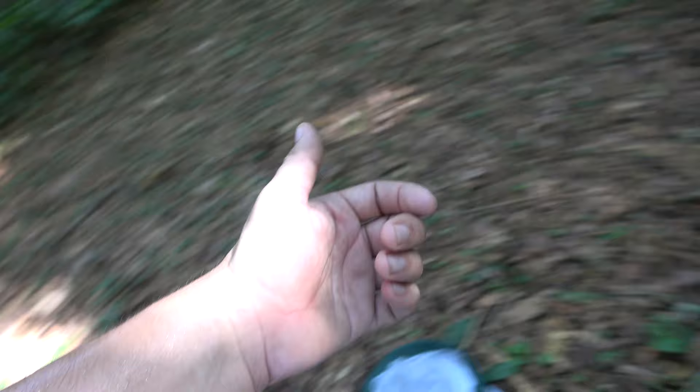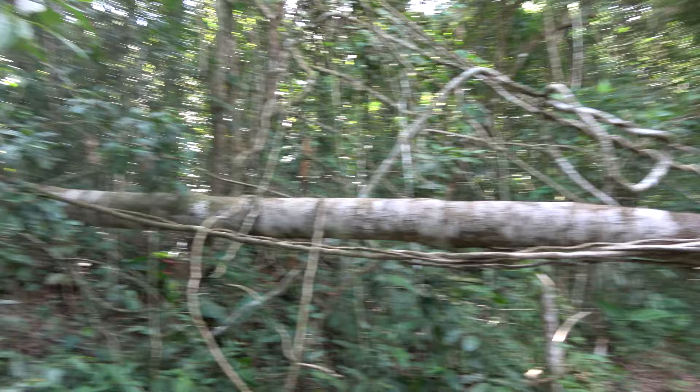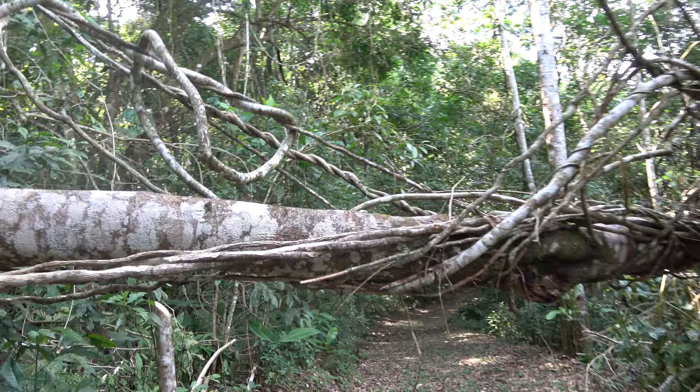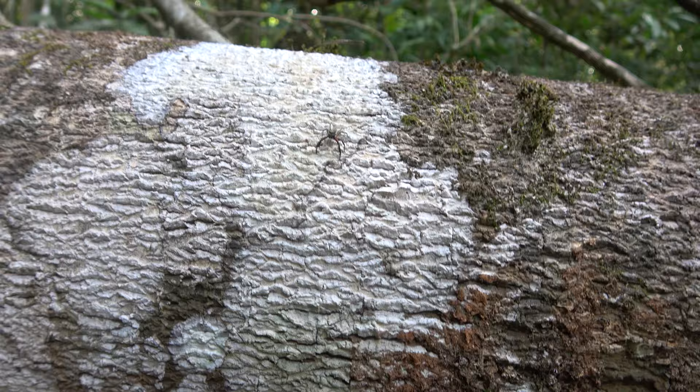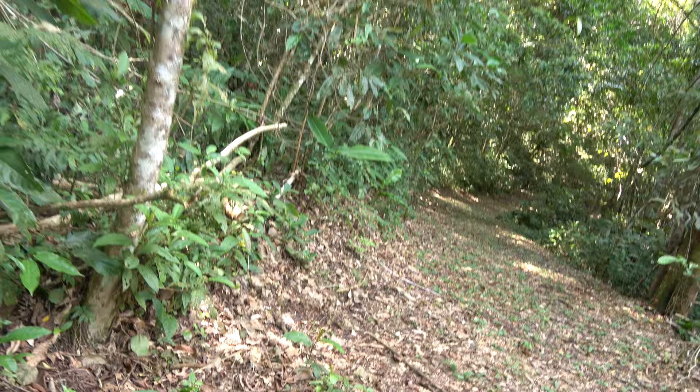It looks like a tree has fallen down last night - this is why you have to be careful here. After bad storms trees can just fall. There's a cool spider on the tree bark - hello little jumping spider, you're on YouTube! Let's go under it. Imagine this thing falling on top of you though.